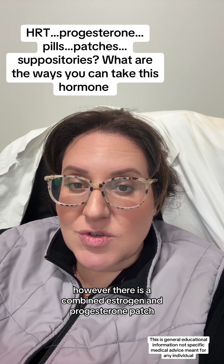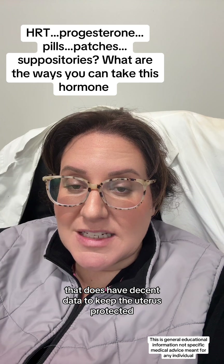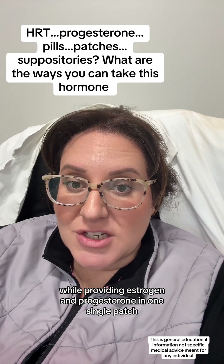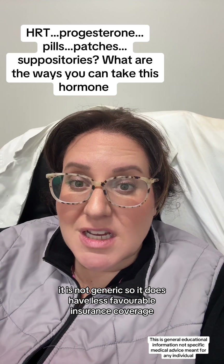However, there is a combined estrogen and progesterone patch that does have decent data to keep the uterus protected while providing estrogen and progesterone in one single patch. It is not generic, so it does have less favorable insurance coverage.